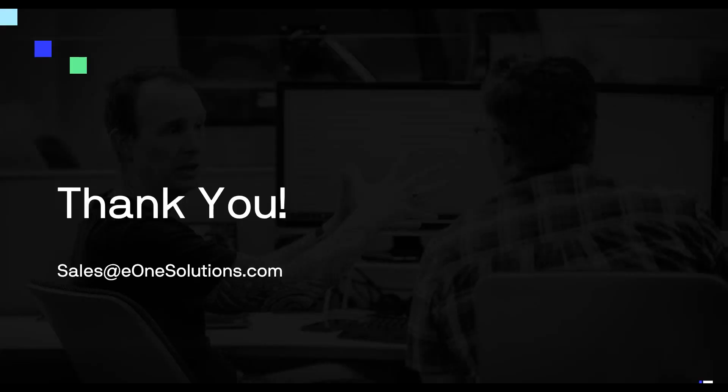I just want to thank you and appreciate you as partners and customers for your loyalty. We are incredibly excited to have spent a lot of effort making sure you can continue to use our tools the way they are today and bring them with you in the future. If you're interested in learning more, contact sales@e1solutions.com or your Dynamics reseller.